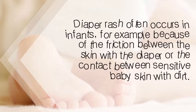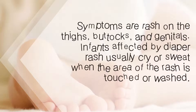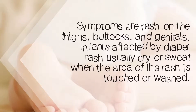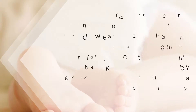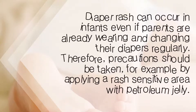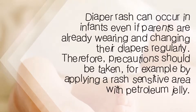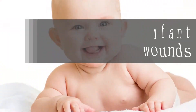Second, petroleum jelly can prevent diaper rash. Diaper rash often occurs in infants due to friction between the skin and the diaper, or contact between sensitive baby skin with dirt. Symptoms include rash on the thighs, buttocks, and genitals. Infants affected by diaper rash usually cry or fuss when the rash area is touched or washed. Diaper rash can occur even if parents are already changing diapers regularly, so precautions should be taken by applying petroleum jelly to sensitive areas.